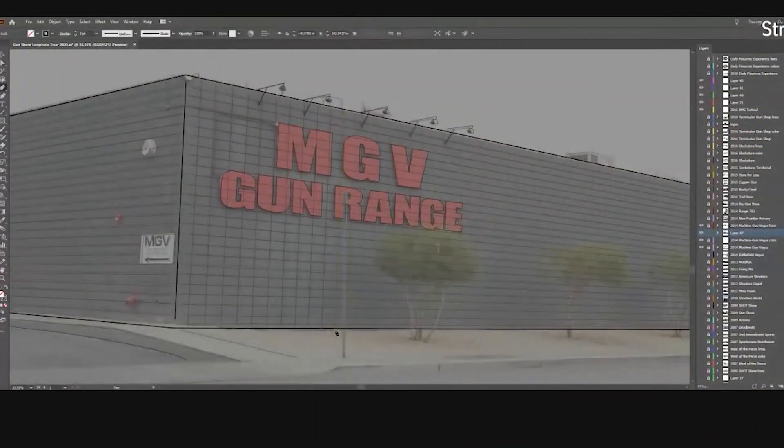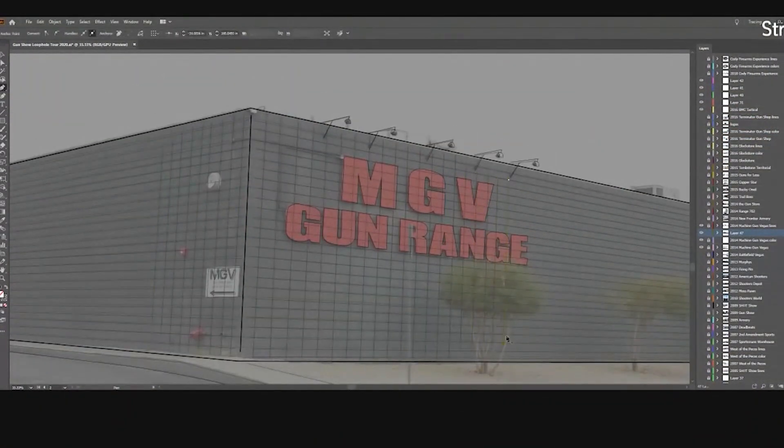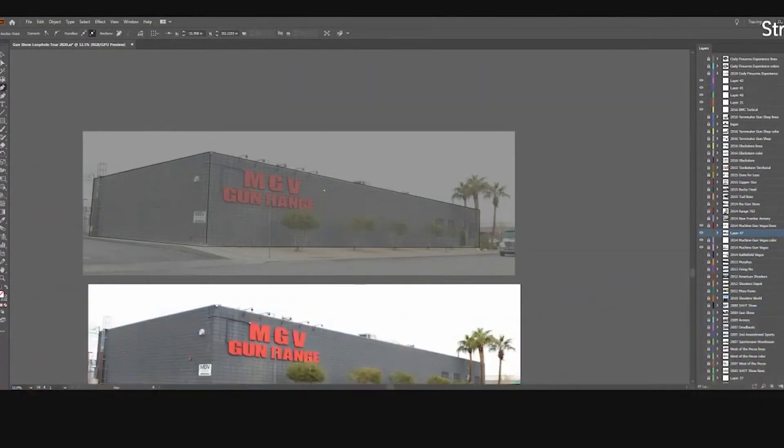Next, let's take a look at another interesting part of Machine Gun Vegas — the VIP room, an area for private parties. That's actually where we started the tour. Let's look at that clip before we wrap up.